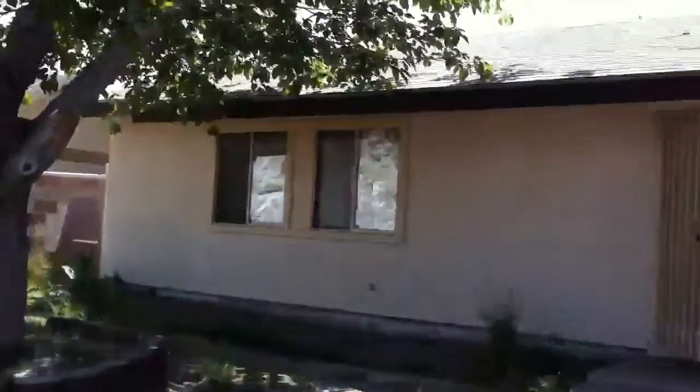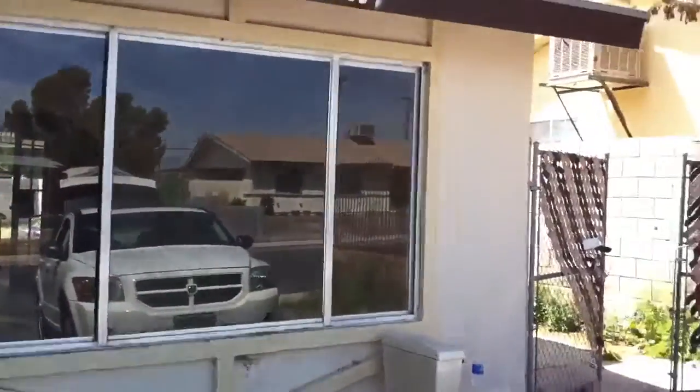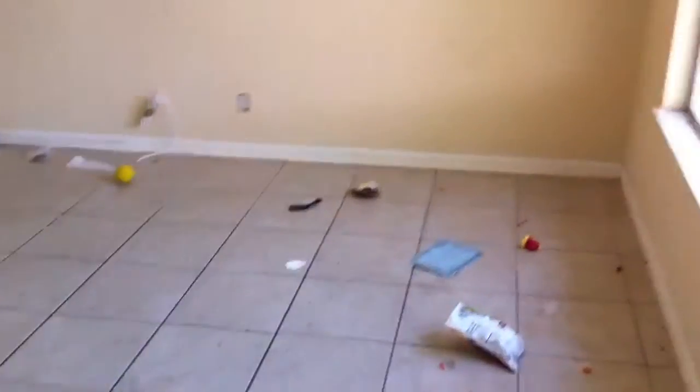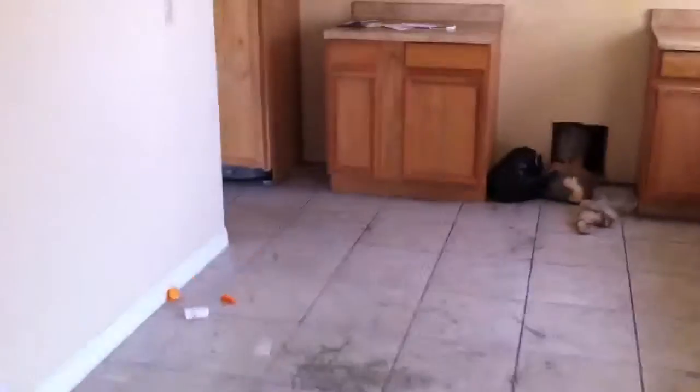This is Jason with TrustySaleMLS.com. Today we're doing a virtual tour of 4505 Lindale Avenue. We'll start off with the living room here, and the dining room and kitchen.